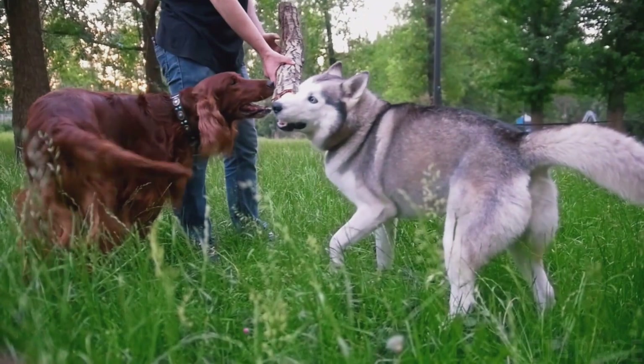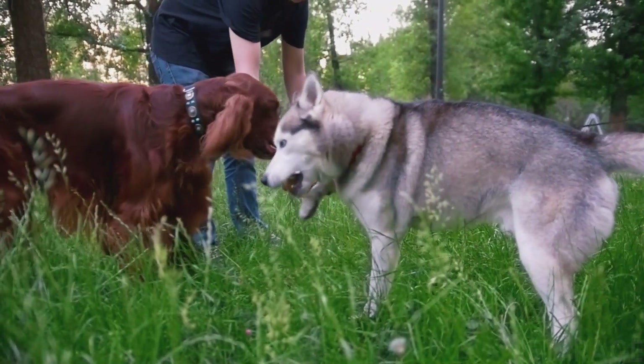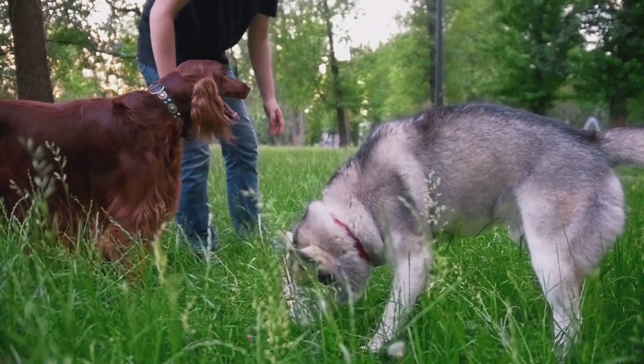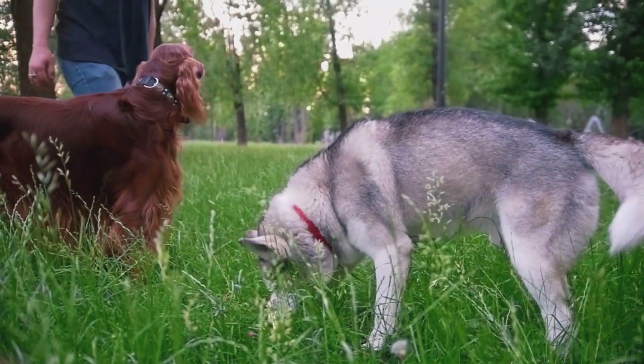The Irish Setter is prone to hypothyroidism. They rank 23rd among all breeds for autoimmune thyroiditis. In this disease, the dog's body produces insufficient hormones. Some of the common symptoms are hair loss, sluggishness, loss of appetite, and muscle loss.